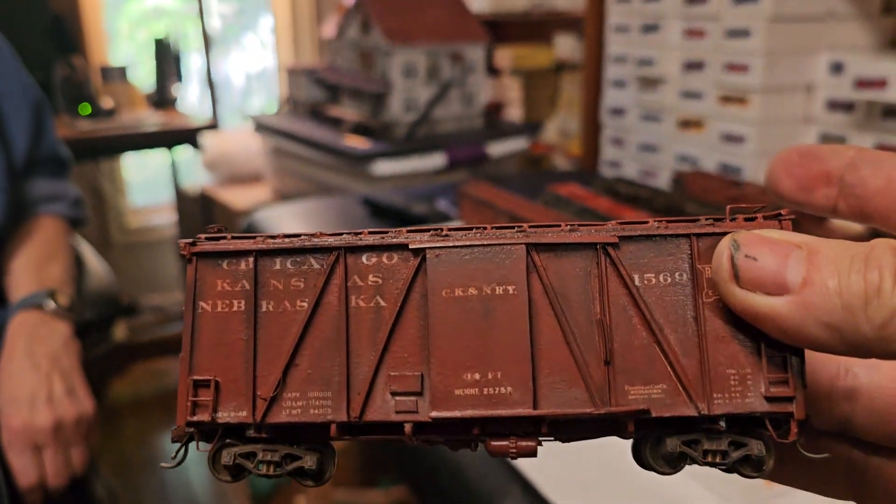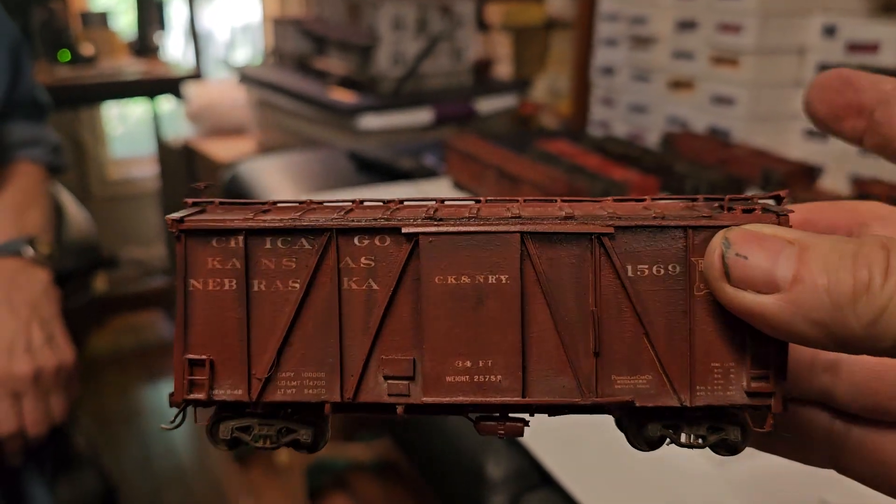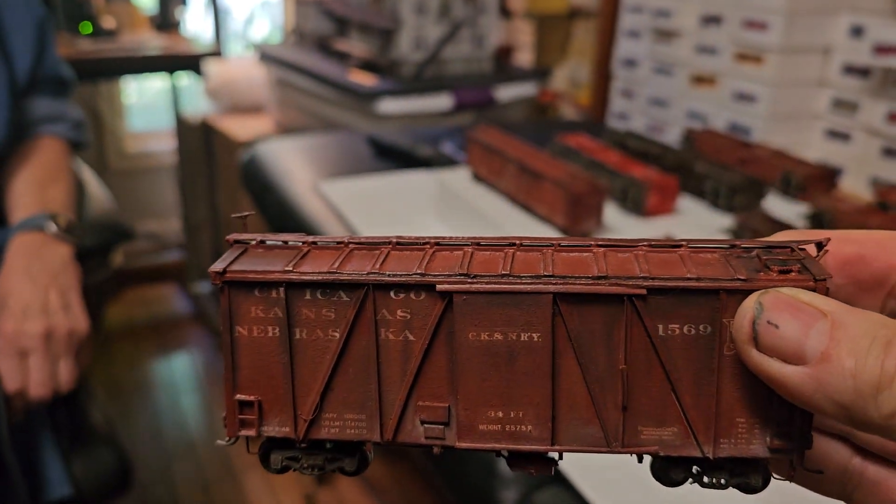All my rolling stock is wood. The only thing plastic now are tank cars — I'm trying to figure out how to scratch build those. And when I do, I've got about 100 tank cars I'm going to give away or sell at a reasonable price. We're talking about the panache of a wood car, and all these are wood — all wood, all weathered with pastels.